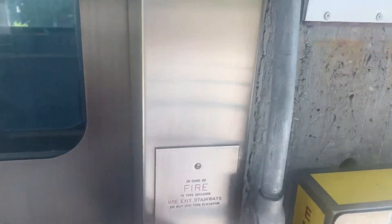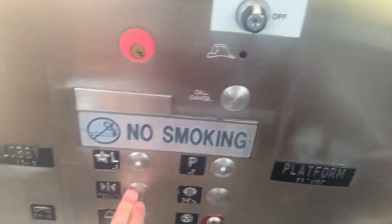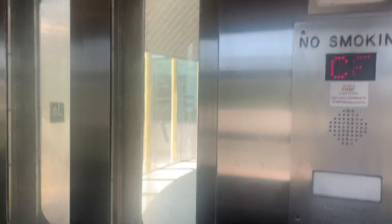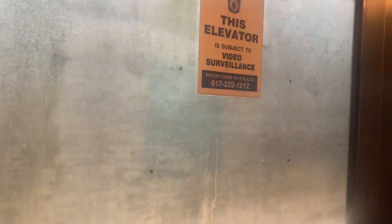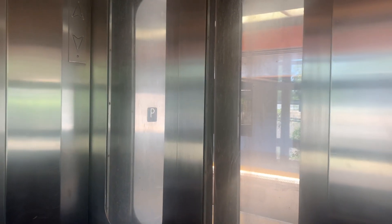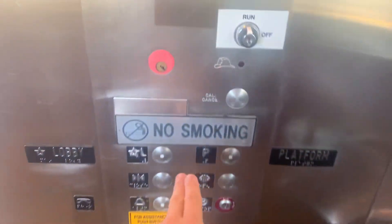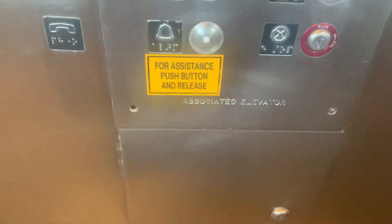We're gonna ride the outbound one first. The indicator is stuck on CE. 100 feet a minute, 2500 pounds.